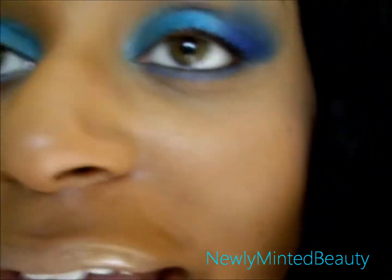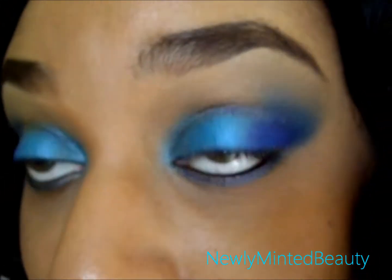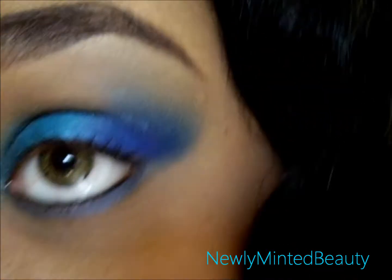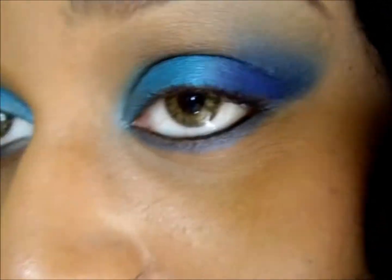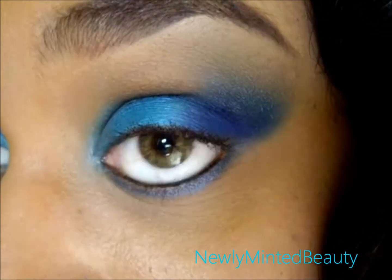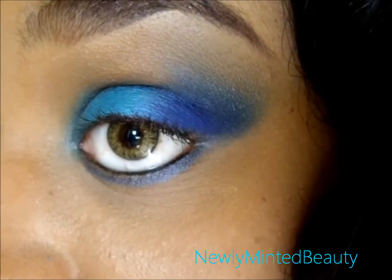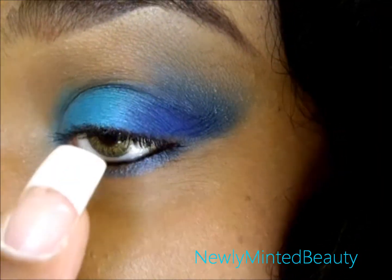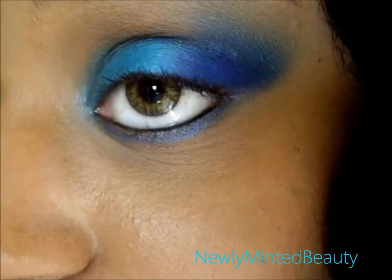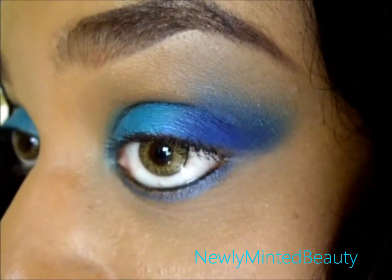On my eyes, in the crease, I actually used a color from TKB Trading — it's like a brown color. If I ever do a tutorial, I'm going to show you that color because it's a great brown and very inexpensive from TKB. For the inner corner, I use Ota Lesque from MAC. Next to that, I use Kavu Blue from OCC Cosmetics. Next to that, I use number 16 pigment from Makeup Forever.